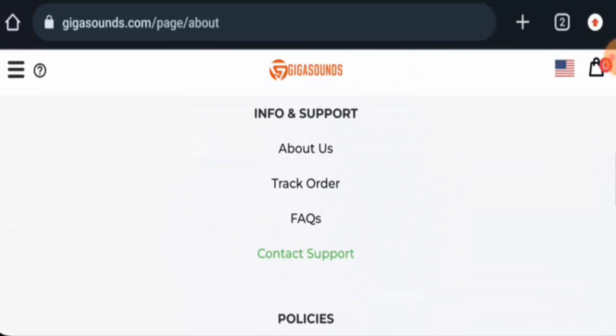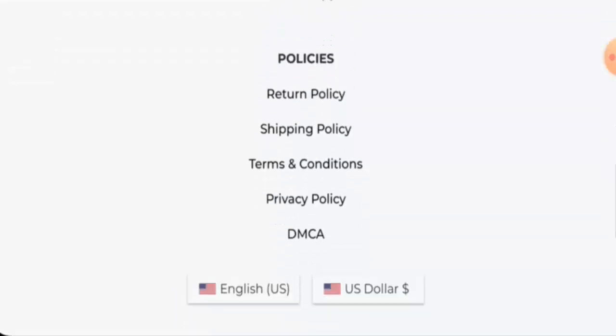About the social media presence, we have found out that this website does not have any social media accounts. That is a drawback.